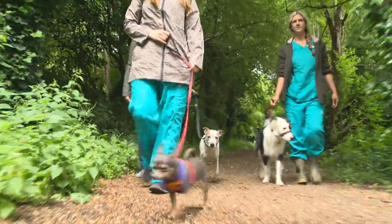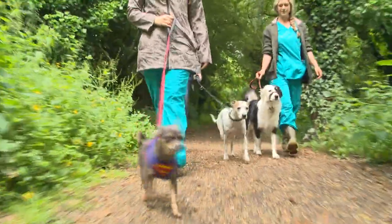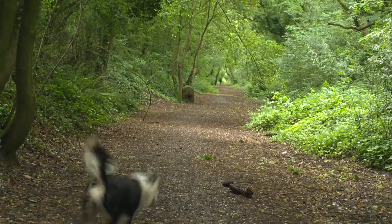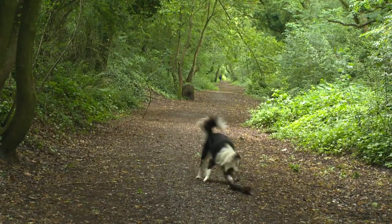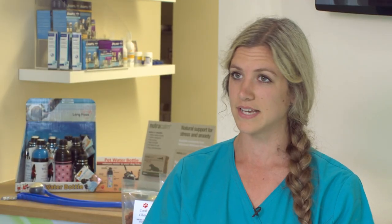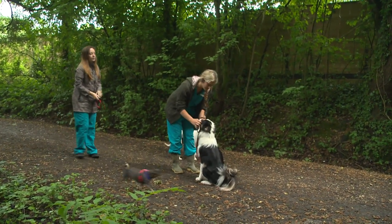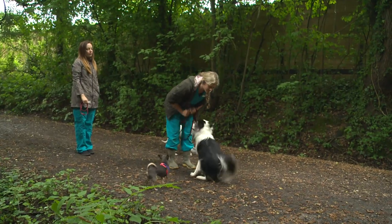Maria is a vet nurse who opted for the implant for her own young dog. The implant works really well, and clients she spoke to before getting it herself were very pleased with the effect. It allows you to see what a dog will be like without elevated hormone levels. For breeders with multiple dogs, it means animals can live together without needing to be permanently castrated or separated.